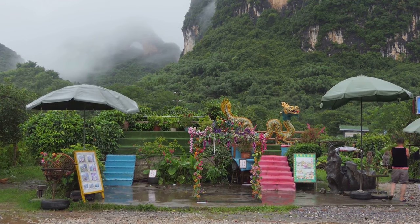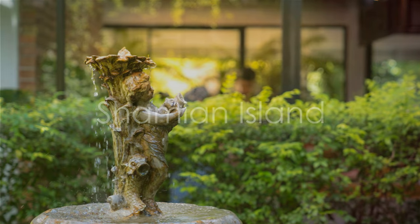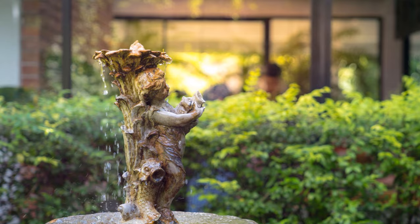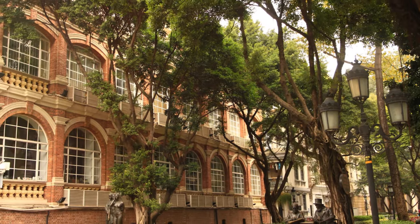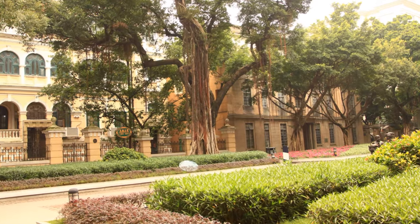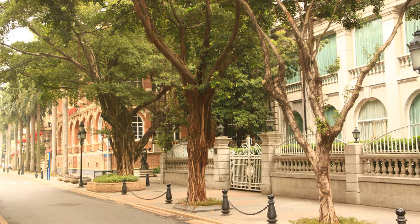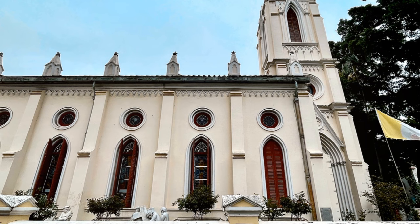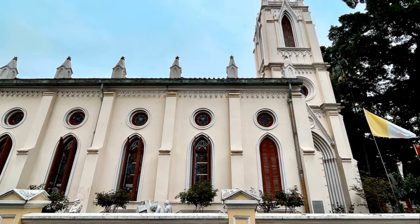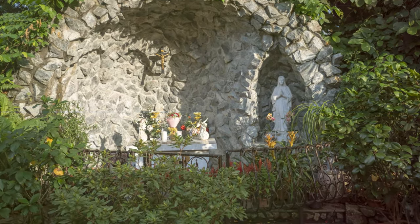Baiyun Mountain offers a serene escape from the bustling city. Fourth on our list is Shamian Island. This tranquil oasis, nestled in the bustling heart of Guangzhou, is a captivating blend of history and serenity. The island is a living museum, with its well-preserved colonial architecture casting a nostalgic charm. The relaxed atmosphere is an invitation to unwind, offering a stark contrast to the city's fast-paced rhythm. Its historical significance, tied to its status as a former trading post, adds another layer to its allure. Shamian Island is perfect for those seeking a peaceful retreat in the heart of the city.